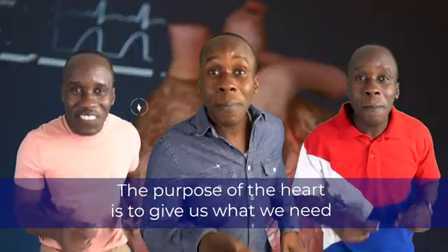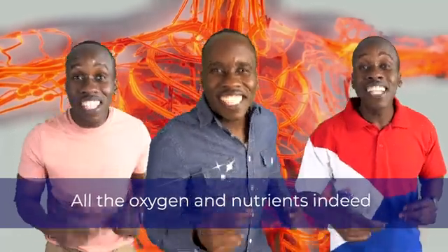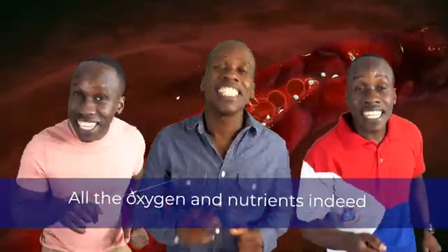The purpose of the heart is to give us what we need, all the oxygen and nutrients indeed.